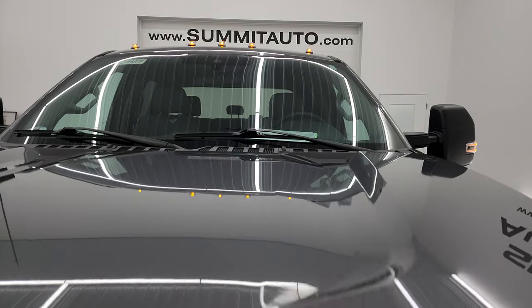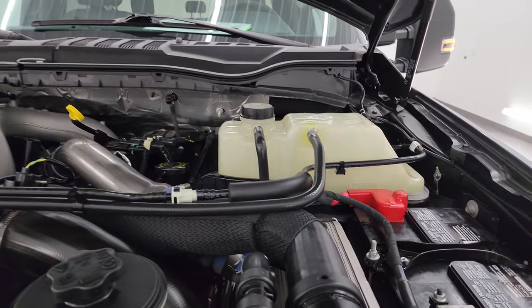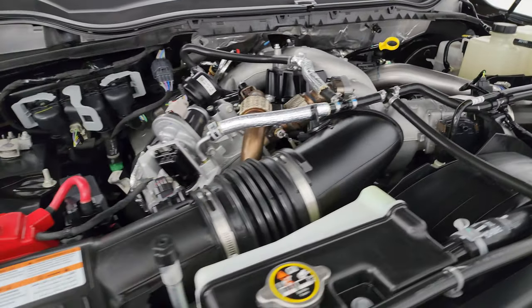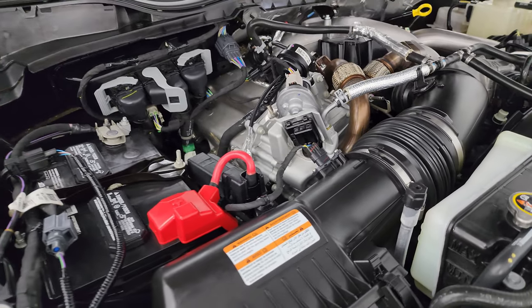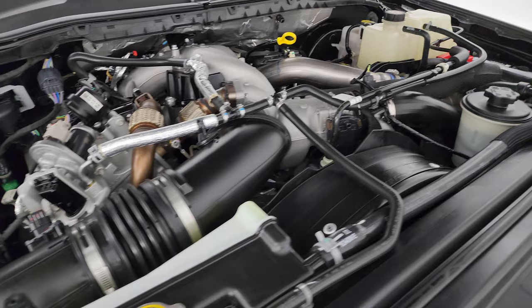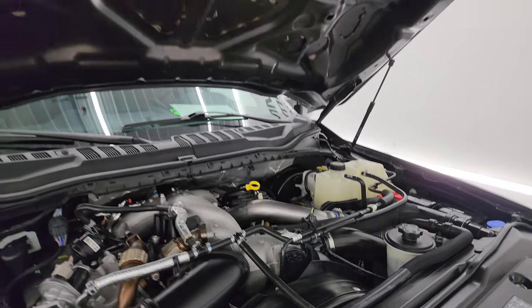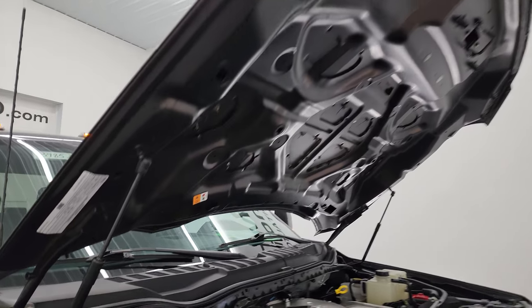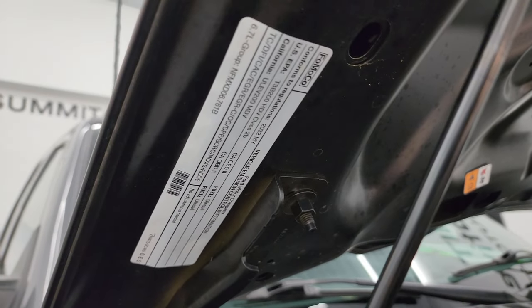Under the hood, we have the 6.7-liter Powerstroke diesel engine. Engine bay is very clean. Runs very smooth. Once again, this truck has been fully safetied and inspected by our service shop — per the state of Wisconsin inspection process, it has a fresh oil and filter change, all the fluids have been checked and topped off, and this truck is 100% ready to go. Shocks are doing a nice job holding that hood up, and there is the emissions sticker.